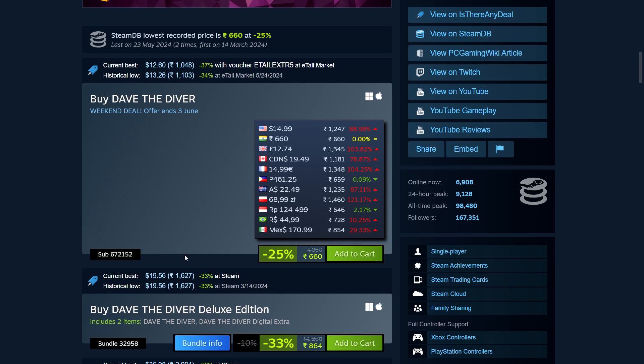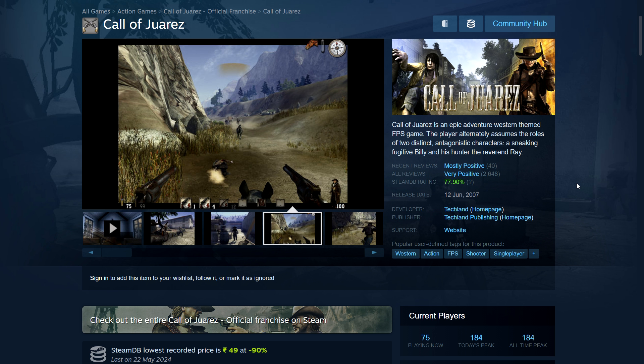It is on a small sale — 25% off. I would have liked a little more but it's not bad. Regional pricing: $15 in the US, ₹660 in India, £12.74 in the UK, CA$19.49, €15 in the Eurozone.